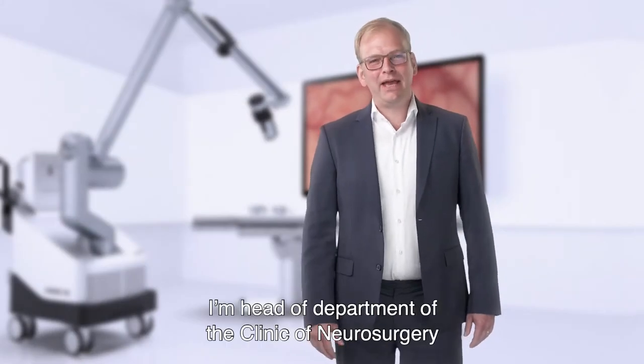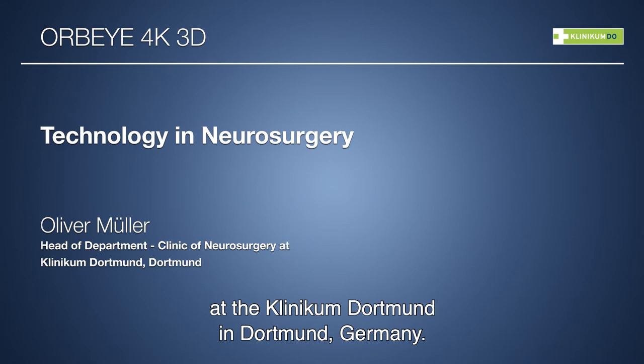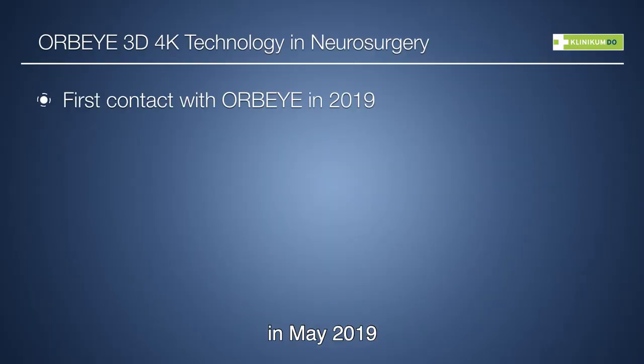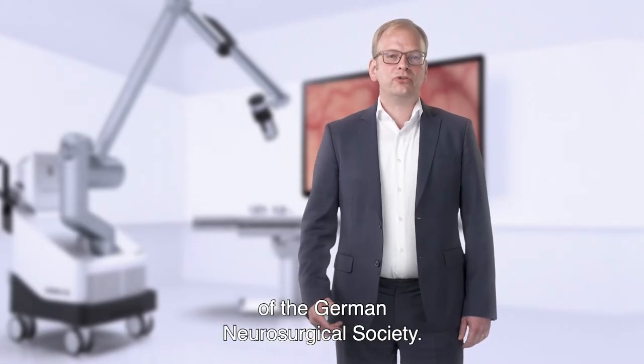Good day, my name is Oliver Müller. I'm head of department of the clinic of neurosurgery at the Klinikum Dortmund in Dortmund, Germany. I'm there since one and a half years, and I first came in contact with the AWP-Eye in May 2019 at the yearly convention of the German Neurosurgical Society.